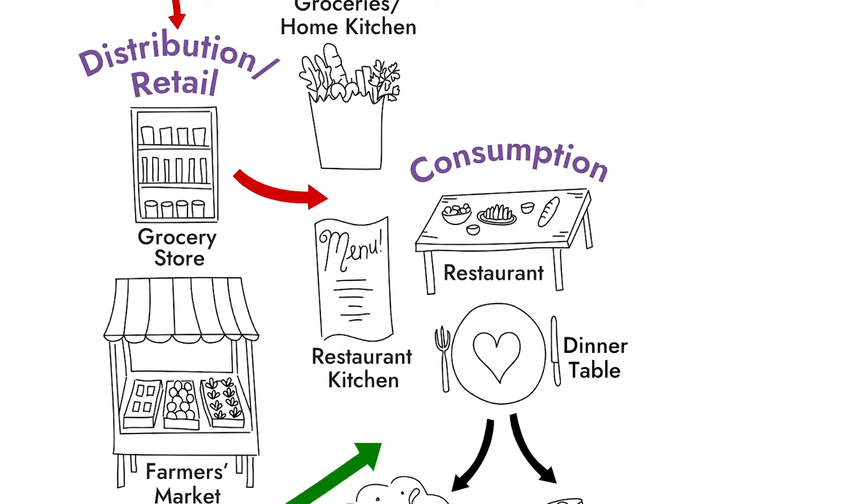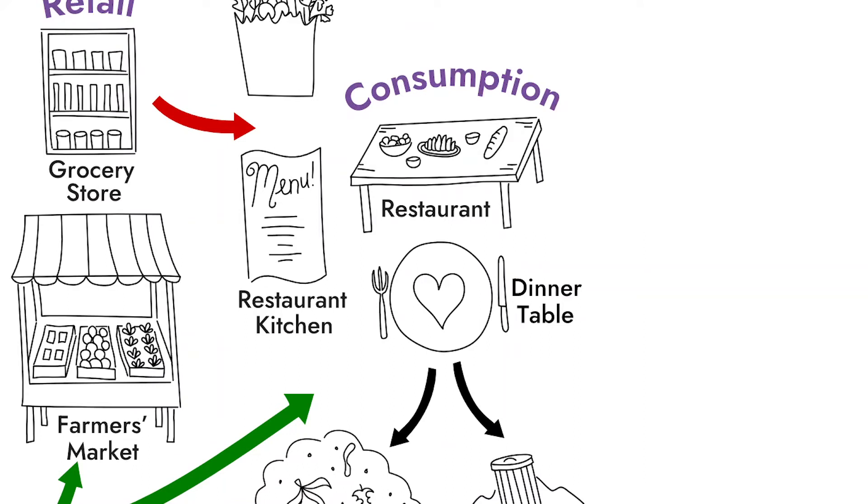The next step in our journey is consumption, and this is where we all get to sit down and share food together. And oftentimes, this is one of the only parts of the food system that people really spend a lot of time thinking about. And that makes sense, because it is the most delicious part.